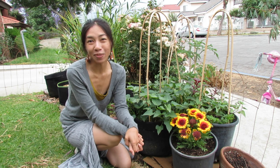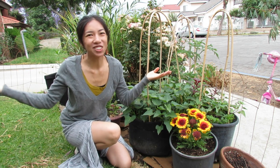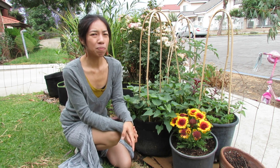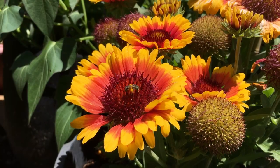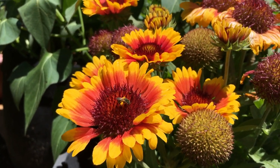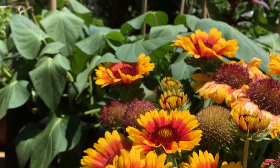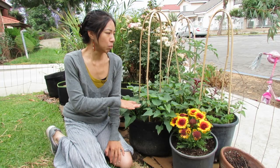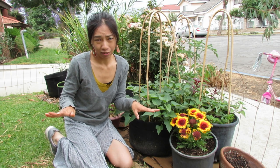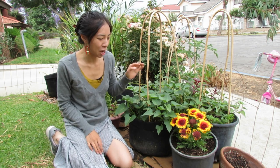Hey guys, I'm Wendy Fan, welcome back to my channel. Today I want to welcome you to an early June garden tour. It is kind of an overcast day, so I thought I would take the opportunity to have good lighting out here to film and show you guys what's been growing in this garden. I have been doing so much work moving things around and changing things up.